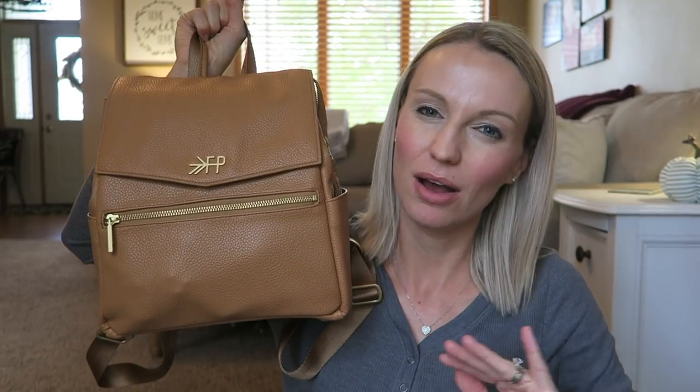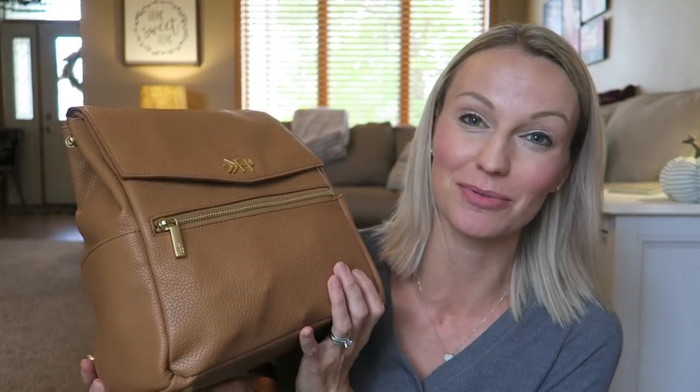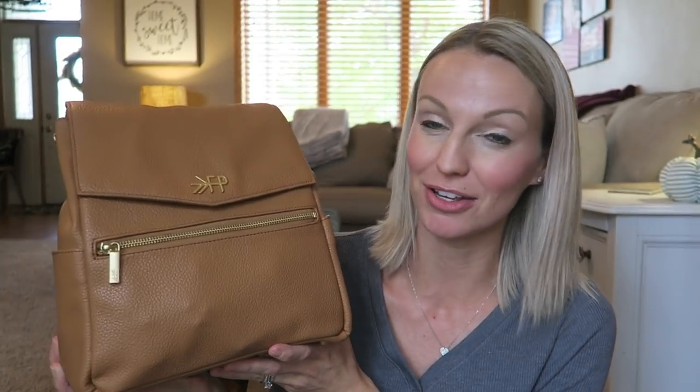It does come in gray and black as well — I'll link it below in case you're interested. They also have a larger version, so if you have a newborn or you're still in that baby phase, there's a bigger version too. I'll link that one as well. This is kind of my first experience with Freshly Picked, and so far it is so great. At the end I'll show wearing it, but it's just the perfect size.